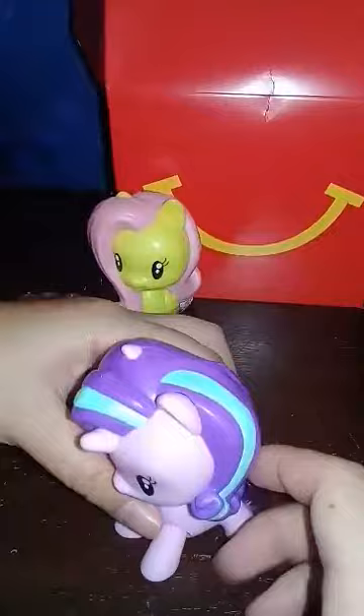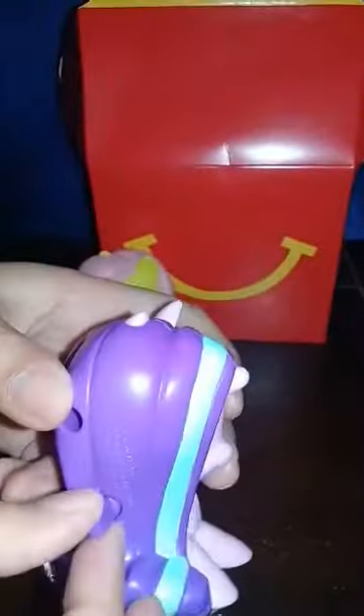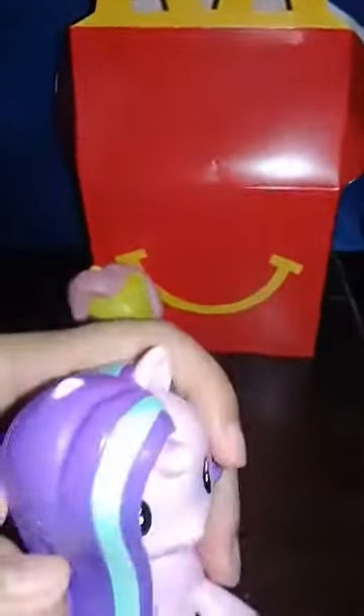And the next one is Starlight Glimmer. Let's open it. Cute. Is she one of your favorite characters? Yep. What does it do? I think you spin this handle.